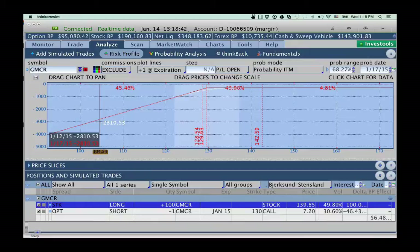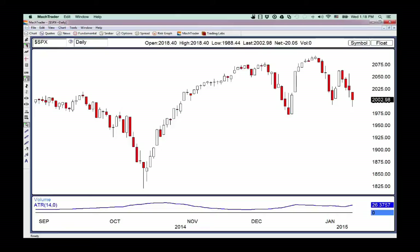Let me start out by talking a little bit about what's going on with the broad market. Looking at the S&P index, today is Wednesday the 14th of January, and the market appears to be putting in a pretty solid head and shoulders pattern. It looks like it's violating the neckline, and we're watching to see if we're going to continue to get a breakdown.